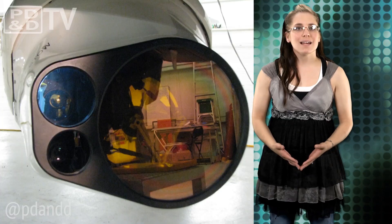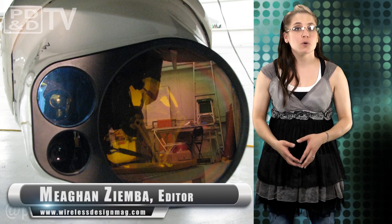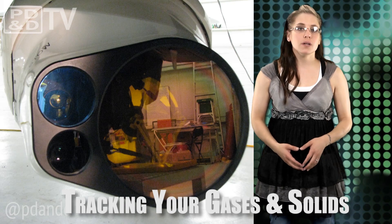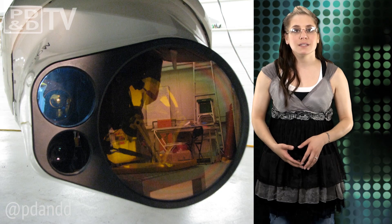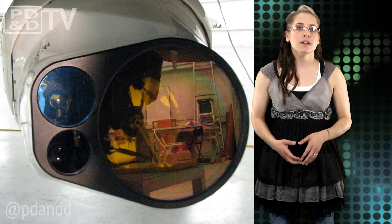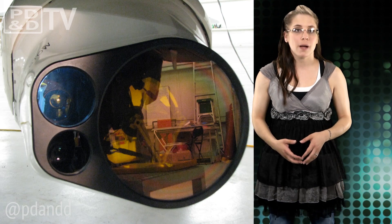Exelis' new Long Wave Infrared, or LWIR, Hyperspectral Imaging, or HIS, sensor provides real-time information about the composition of gases and solids. With the ability to point in multiple directions, the LWIR HIS sensor can detect improvised explosive devices or leaks emanating from containers and pipelines used in a variety of industries — from oil and gas to chemical manufacturing and nuclear power, among others.